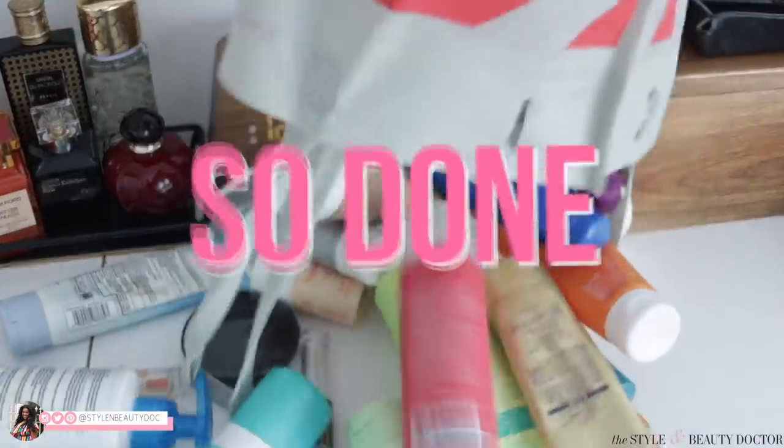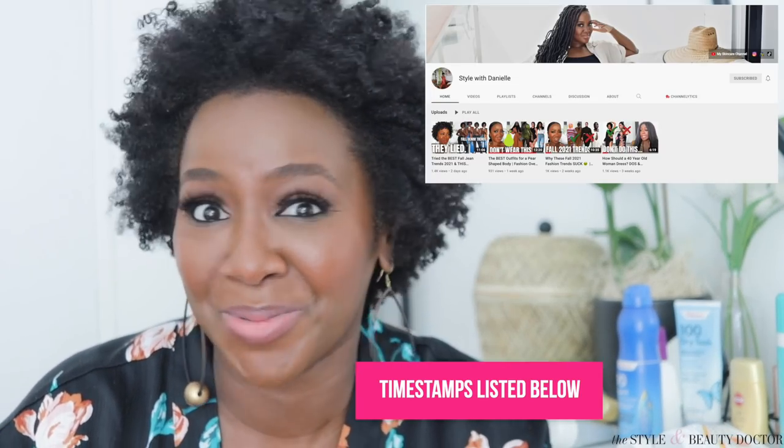I'm so done — finished with these skincare products. There's a lot of sunscreen in here, but there's also some skincare, some makeup, and some hair, so keep watching. I hope you don't mind that I have on a robe because I just finished filming a fashion try-on video for my other channel, Style with Danielle. Make sure you subscribe and hit the notification bell. Trying on clothes is very hot, so here we are in the robe. Let's start with the sunscreen.